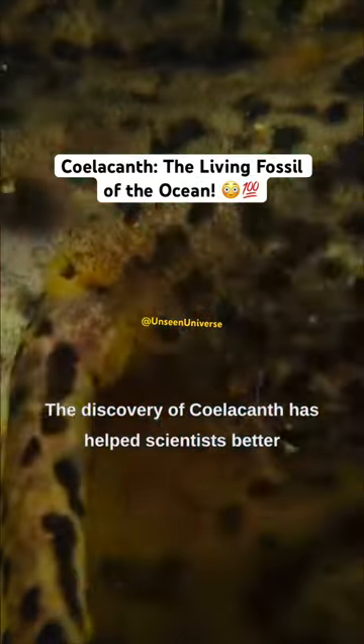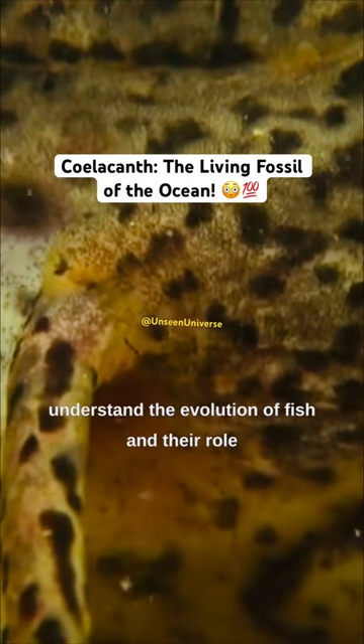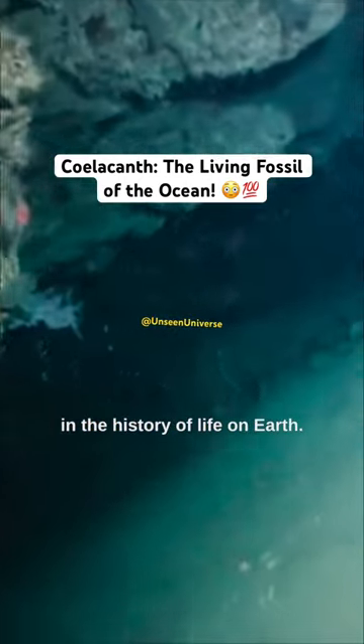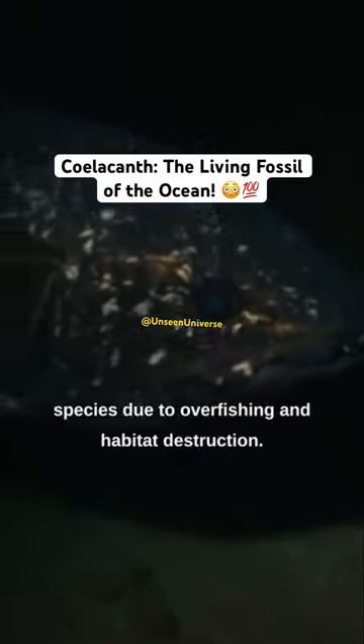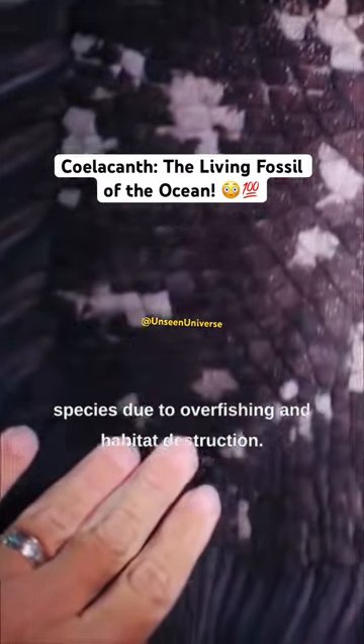The discovery of coelacanth has helped scientists better understand the evolution of fish and their role in the history of life on Earth. Coelacanth are now protected and considered a vulnerable species due to overfishing and habitat destruction.